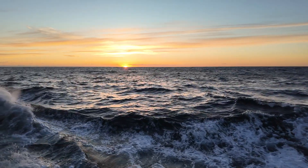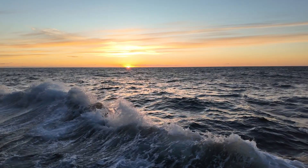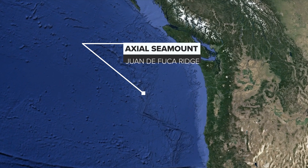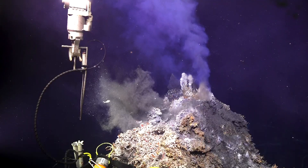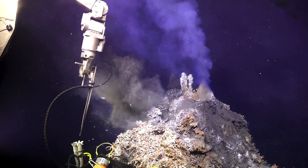We're out at Axial Seamount, which is about 300 miles west of the coast of Oregon offshore. It's an active submarine volcano on the mid-ocean ridge. Axial Seamount is one of the most highly studied volcanoes on Earth.